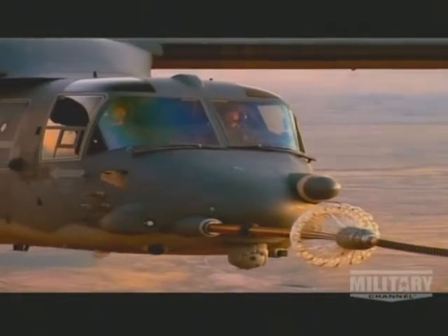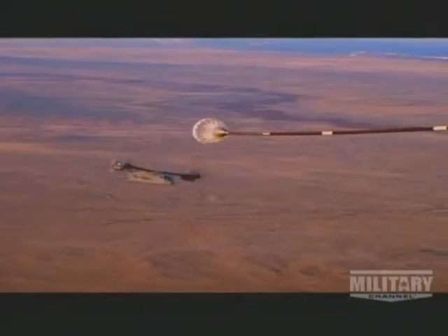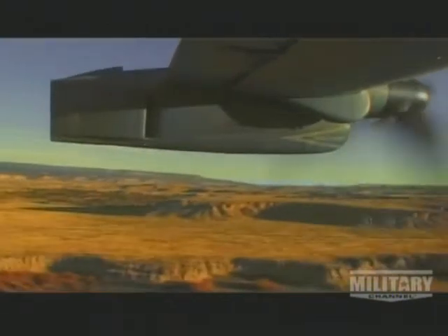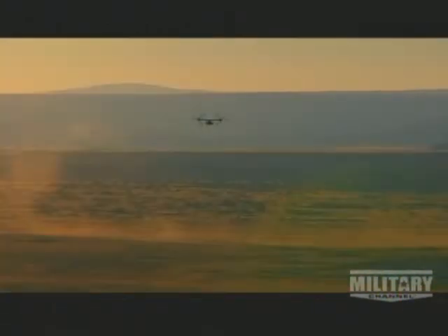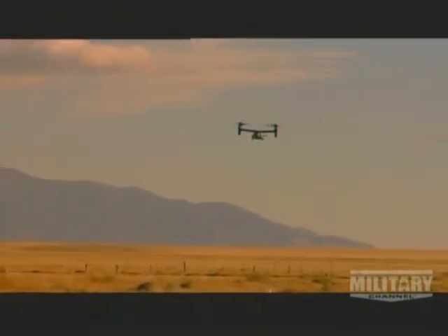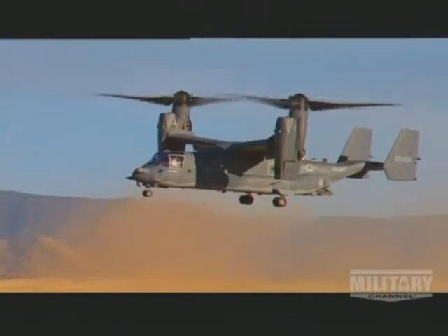And if the new landing zone is on rough terrain and has no airfield, for the Osprey, that's no problem. The rugged Albuquerque landscape is the perfect place for trying out the Osprey's all-terrain landing ability. Now the nacelles switch back into the upward position as it descends vertically and quickly. For this majestic bird, nowhere is off limits.